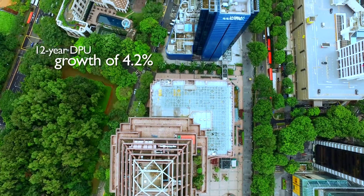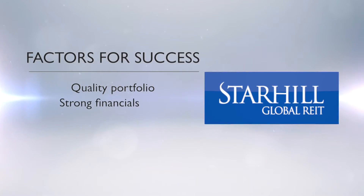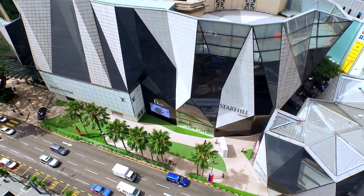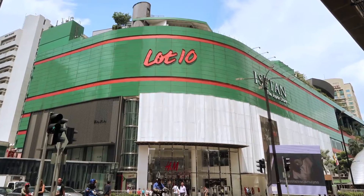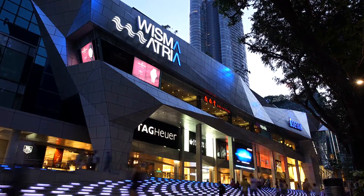Starhill Global REIT's success since its listing in 2005 can be attributed to the following factors. We remain focused on delivering sustainable long-term returns to our unit holders by enhancing our portfolio and maintaining a prudent capital management approach.